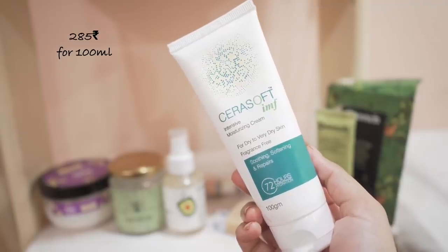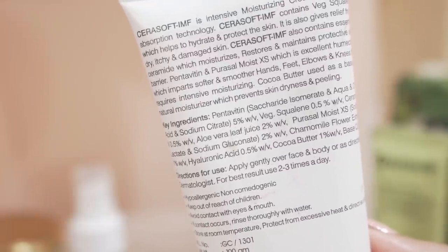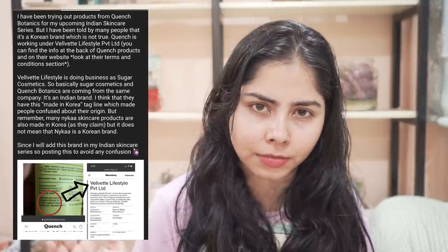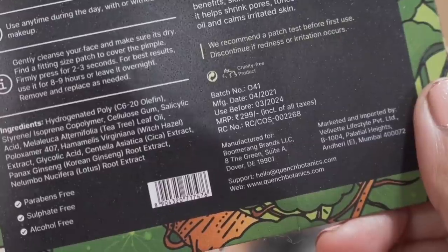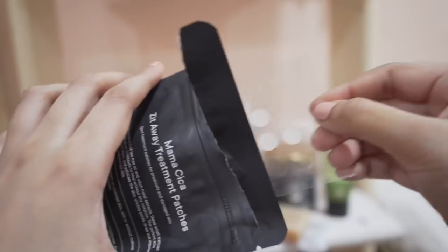For hand cream, I've been loving this Sera Soft — I got the recommendation from my comment section. It's fragrance-free, though they only mention key ingredients, not the full list, so I haven't put it on my face, but for hands it is very very moisturizing. Then I have this Quench brand — you recommended it to me but I do not like it. People thought it was a Korean brand but it's not — I shared info on my community tab — I think it's actually a sister brand of Sugar Cosmetics. They have cica pimple patches, but they don't work that well. I use CosRx pimple patches and those work 99% of the time.